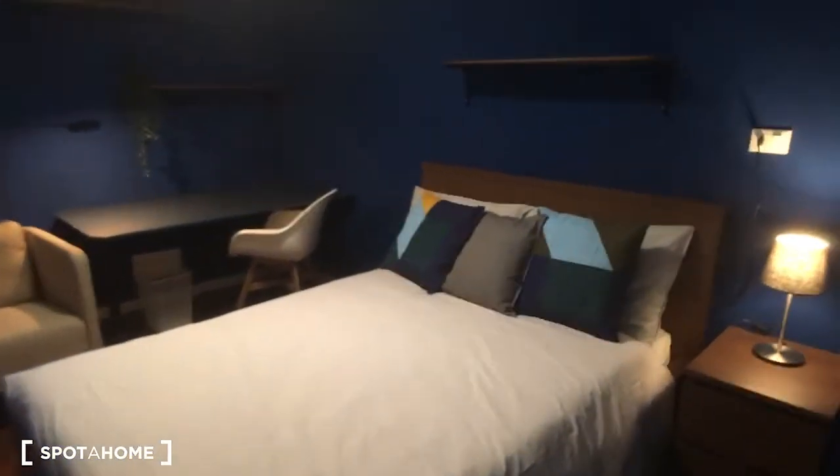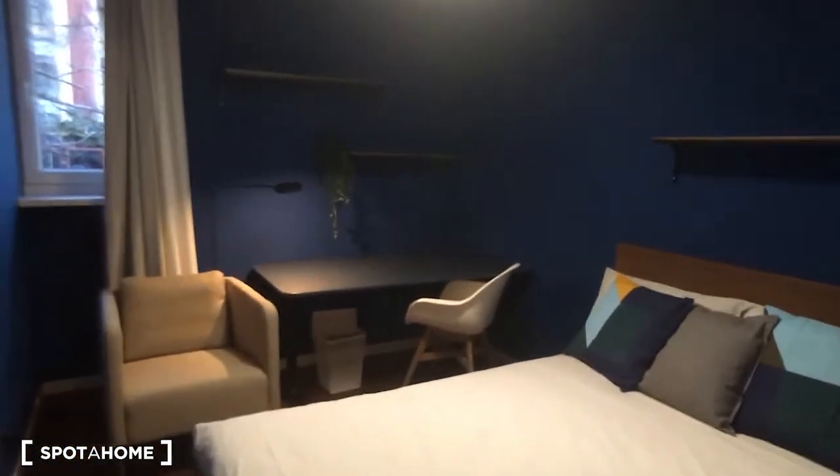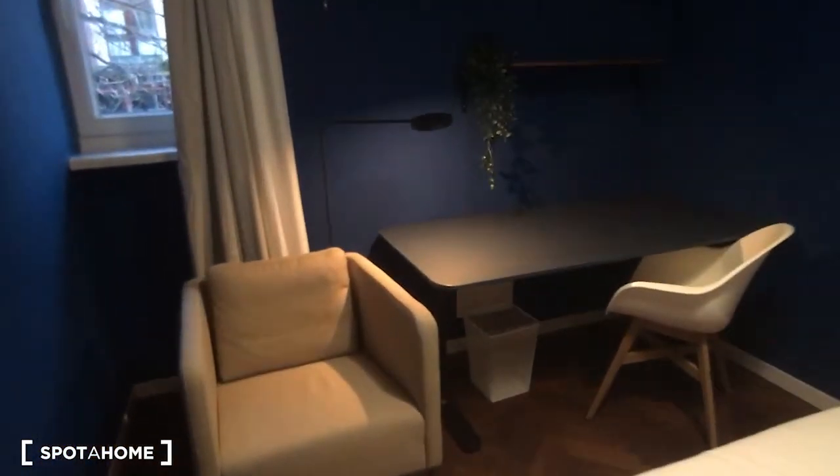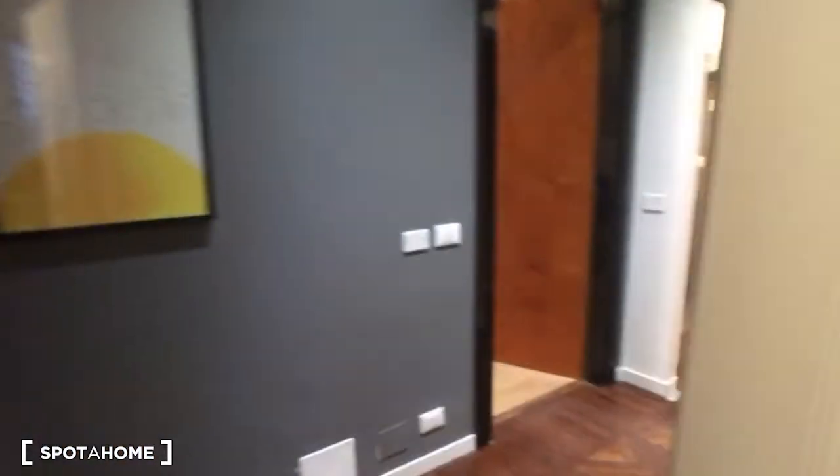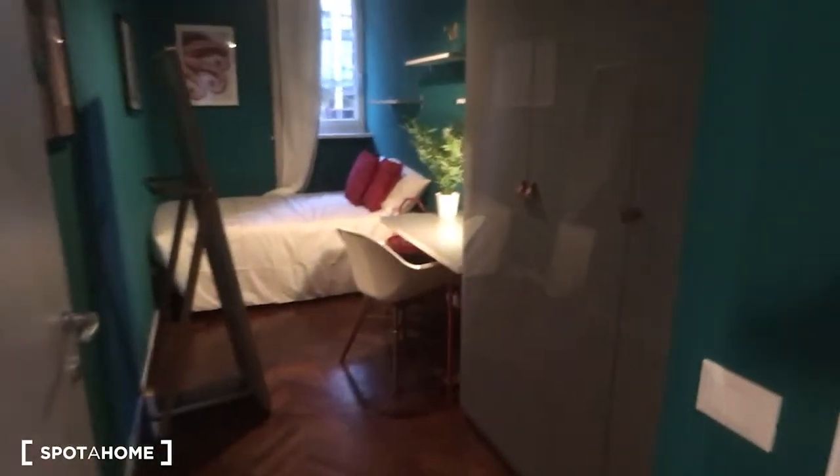Bedroom number two is just a bit different because it has a wall that divides the room into two parts. Here is the wardrobe, and then we have the bed. There is still an armchair and a desk, which is very nice.